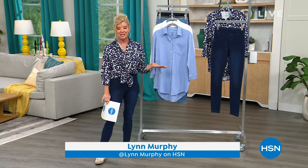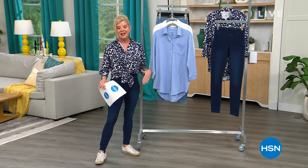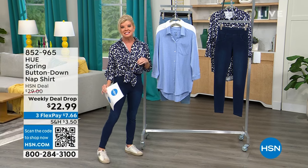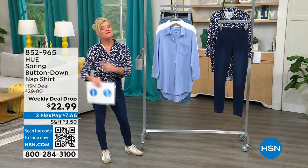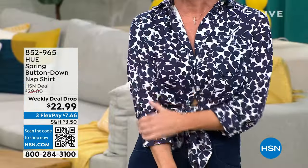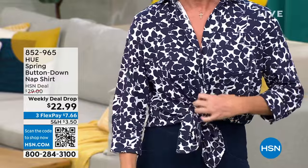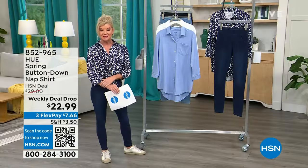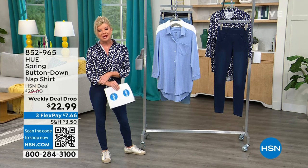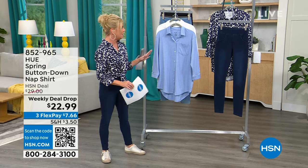We call this the nap shirt — it's a tunic length, so there are lots of different ways you can wear it. You can tie it, it looks great layered, and it's that comfort material we love. Already over a thousand have been spoken for today. The weekly deal drop price is $22.99, normally $29. Item number 852-965.